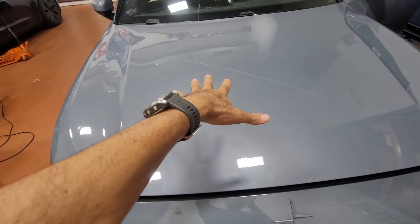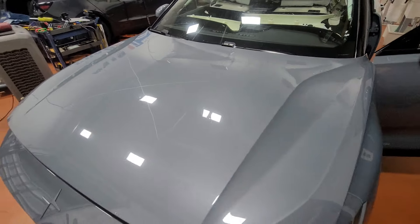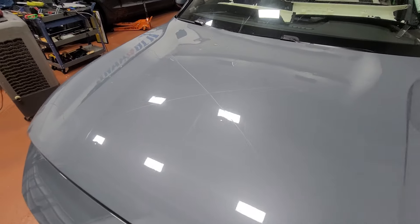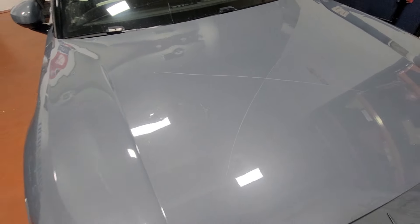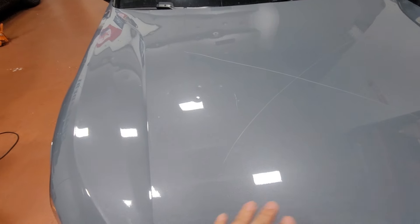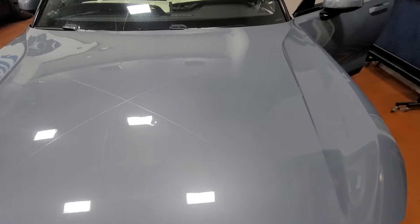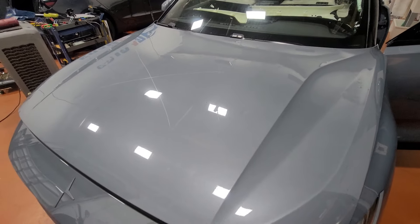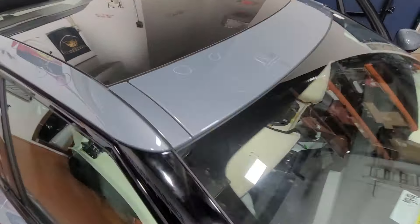So whether it's hail damage or — like here in Miami — an avocado, mango, or coconut falling from a tree and making a dent, which we fix every day on other hoods, on this one you're out of luck. It's impossible to fix, and there's a good chance you're going to need a new hood.